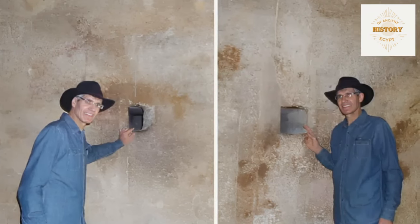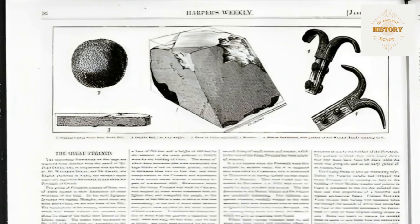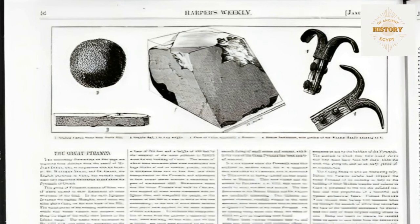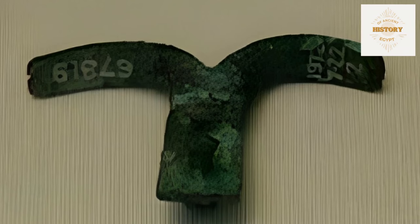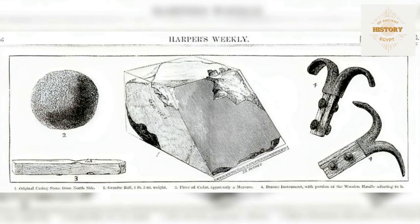When Dixon accessed the shafts, he discovered several artifacts, though the exact circumstances and locations are not entirely clear. A drawing of these artifacts appeared in Harper's Weekly on January 11, 1873. Zahi Hawass explained that the artifacts consisted of a small dolerite ball, a copper hook, and a fragment of cedar wood. A copper implement described as a hook was found at the bottom of the Southern Shaft's entrance, and a wooden shaft and granite ball — often described as a sculptor's tool — were pulled from the bottom of the Northern Shaft. These three items are often referred to as the Dixon relics.